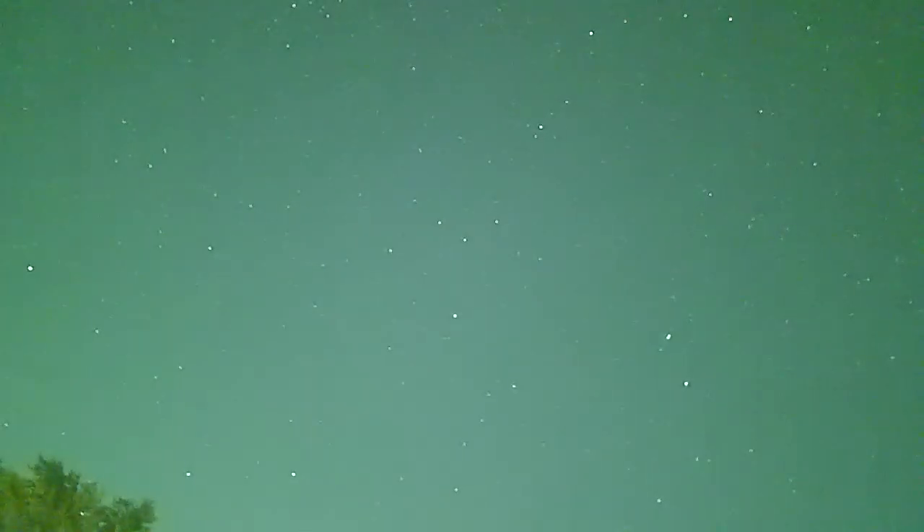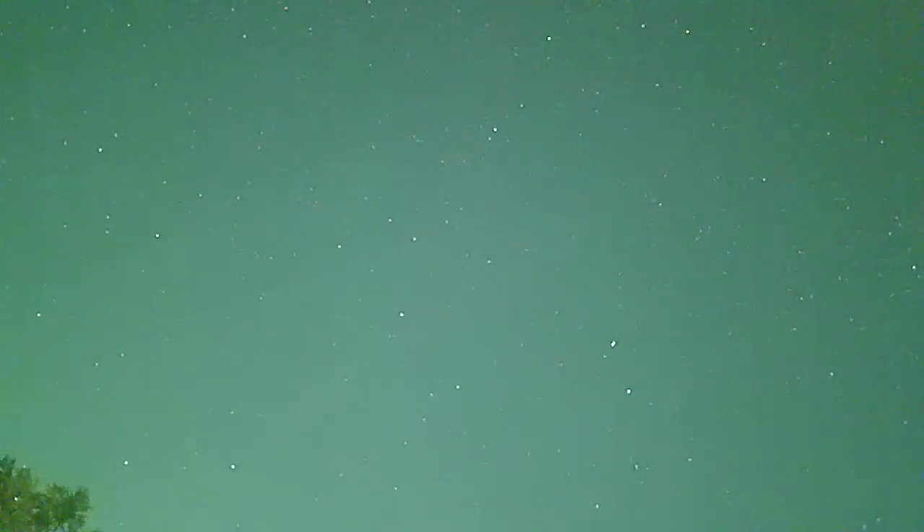Let's change our view over here. Let's see if we can see anything. Feels good out here tonight.